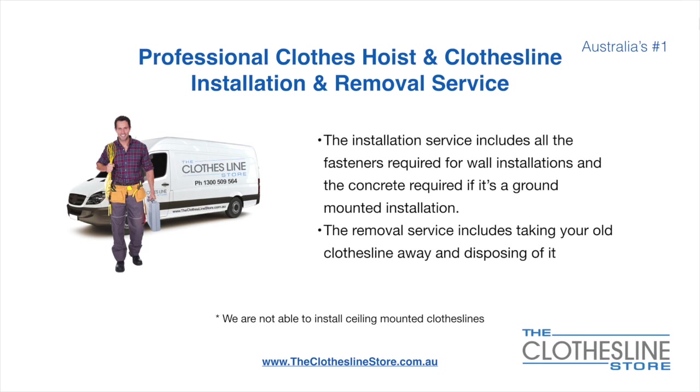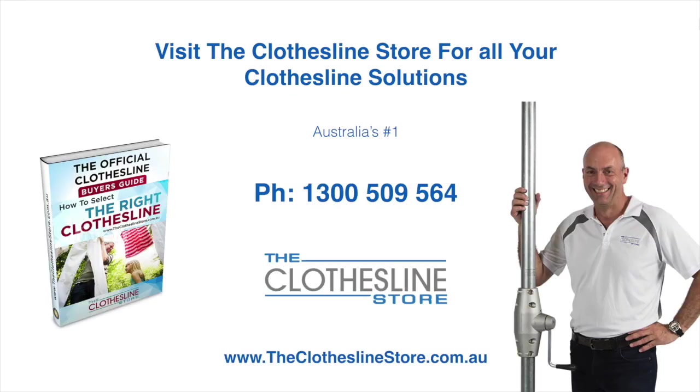Unfortunately, we don't install ceiling-mounted clotheslines. Thank you for visiting the Clothesline Store. I hope we have a solution for you. If you need any further information, please contact one of our team on the number below or download our official Clothesline Buyer's Guide. My name's Jason. Thanks for dropping by and bye for now.